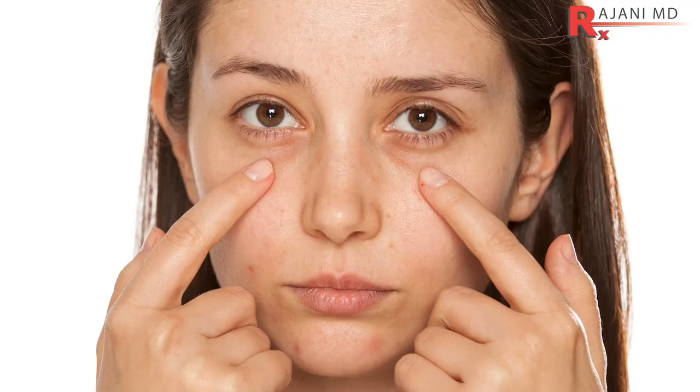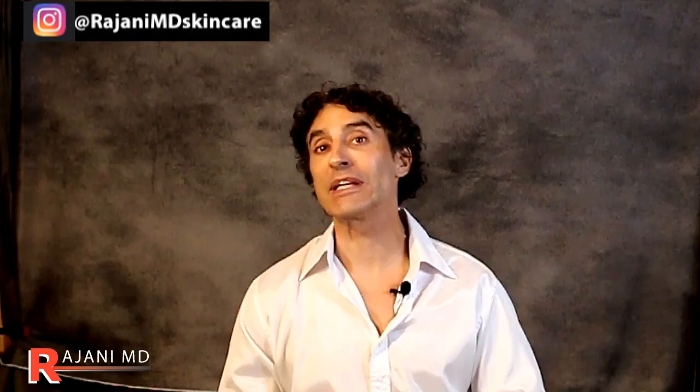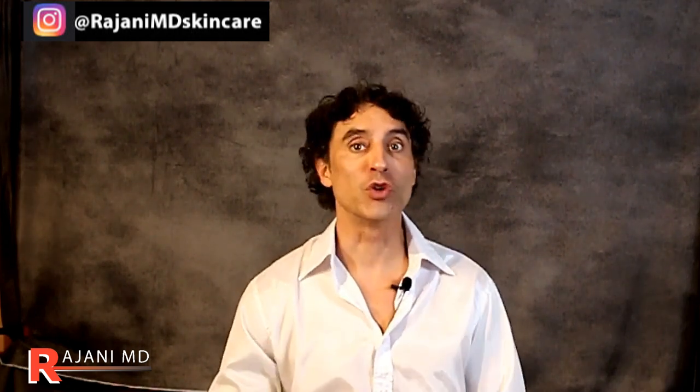Some people call it the tear drop. Anatomically, that's not fully correct. What is a tear drop? It's a line between the fat pads and the demarcation of the lower fat pads in the mid face. Some people call it a nasal jugal groove or the lid-cheek junction — whatever you prefer. Everyone's anatomy is slightly different, and they're going to need slightly different treatments.